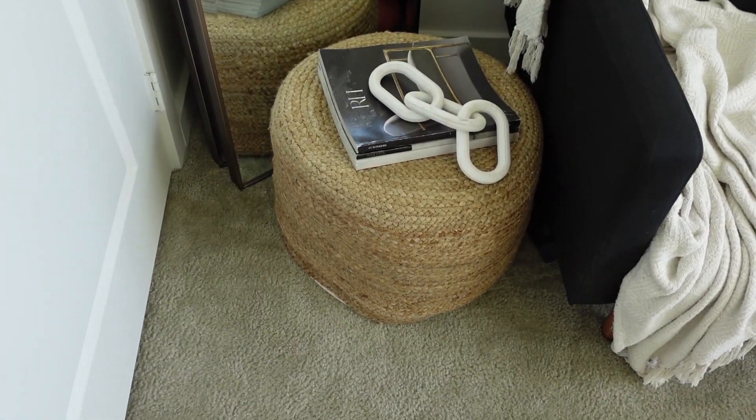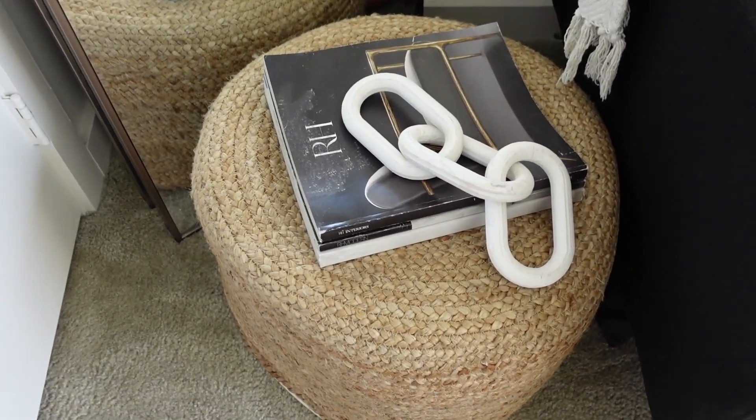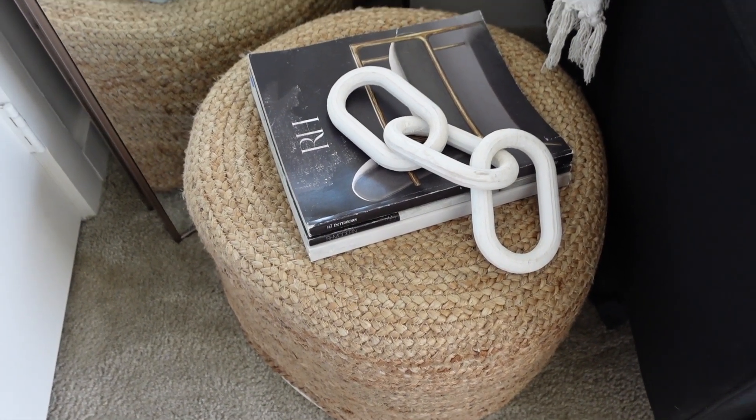So I've got to make sure I'm looking like something before I hop on the Zoom calls. I just have this really cute little ottoman that I got from TJ Maxx with some Restoration Hardware magazines and a chain link, which is also from TJ Maxx, sitting on top of it.